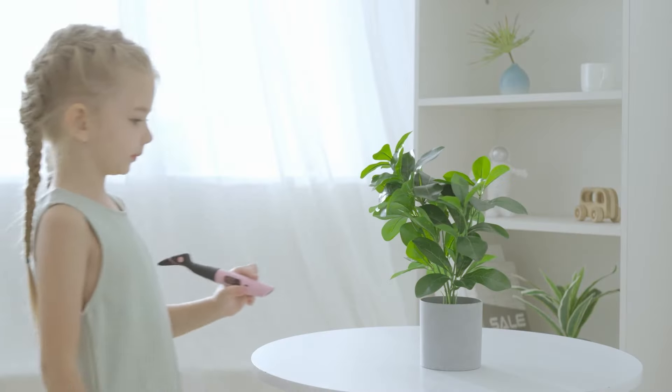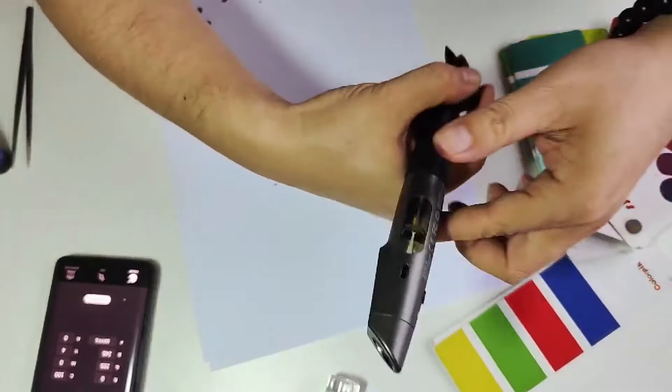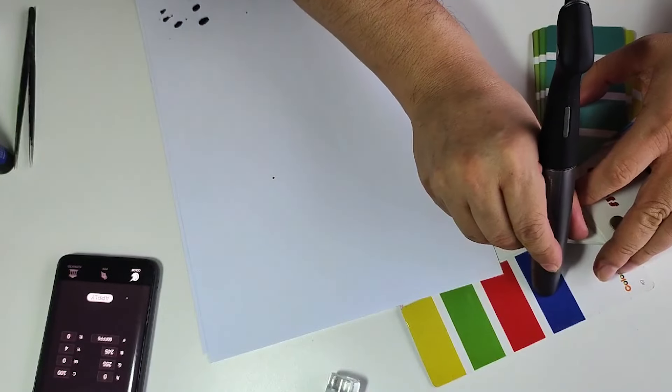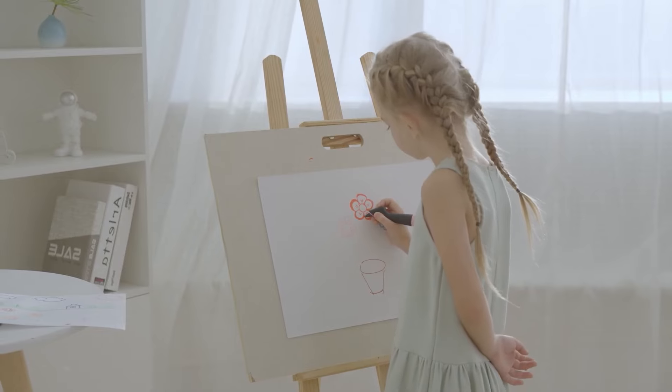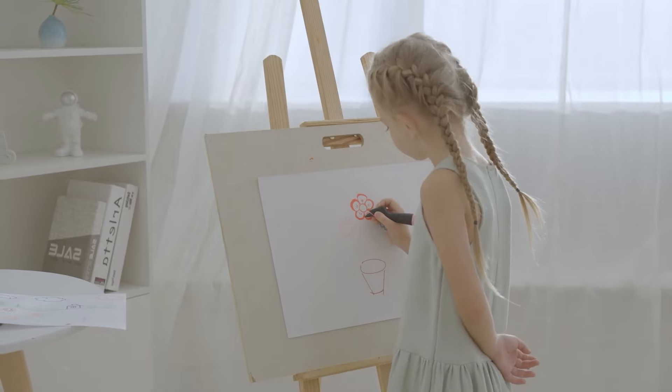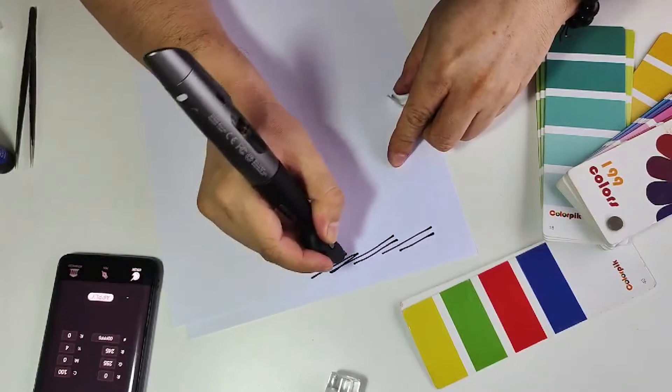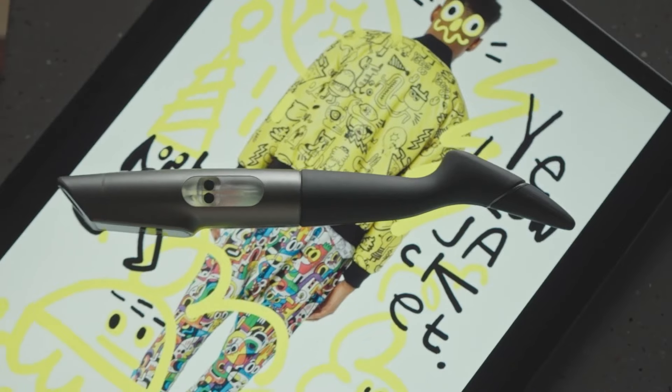It doesn't stop at color — the Color Pick Infinite offers control over texture and dimension with multiple tips. Additional features include refillable smart cartridges, long-lasting ink, micro-USB rechargeability for 15 hours of performance, and both Bluetooth and USB connectivity.